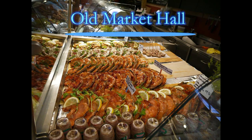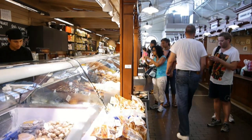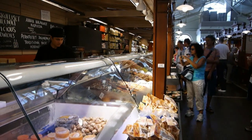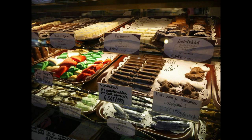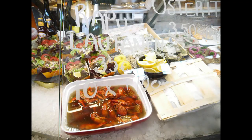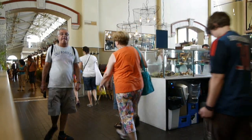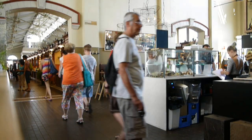Next to the Market Square is the quaint and charming Old Market Hall. Here you'll discover the finest in fish, meat, pastries, cheeses, seasonings, and exotic delicacies. Do a tasting tour by buying an assortment of tidbits and sampling them on the spot.